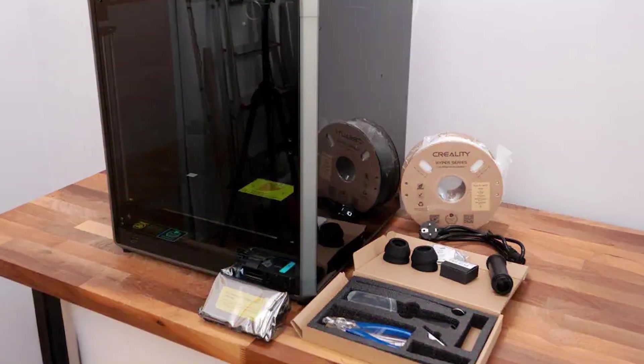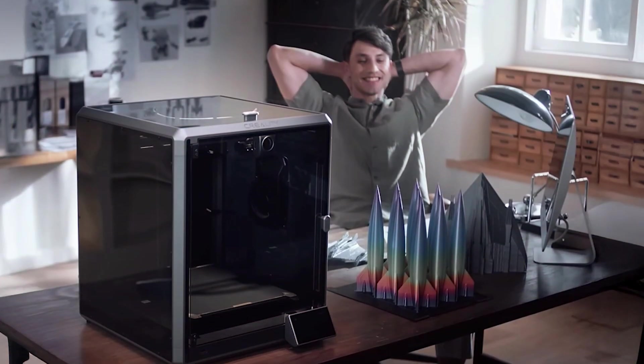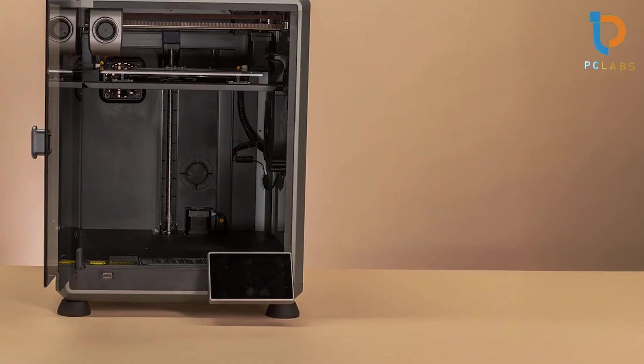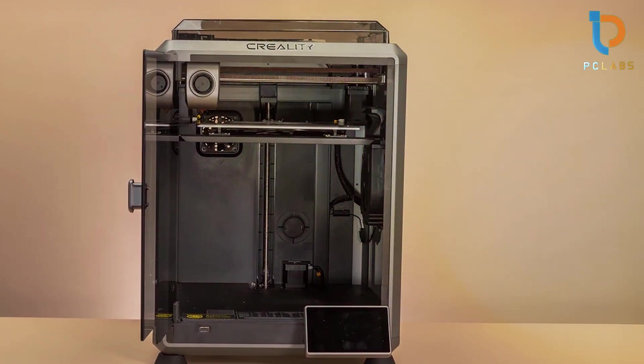Usability is enhanced by its intuitive touchscreen interface, making it easy to operate. The K1 Max is compatible with various filament types, enabling versatility in your printing projects. Its advanced features and performance make it an excellent choice for both professionals and hobbyists who are serious about 3D printing.